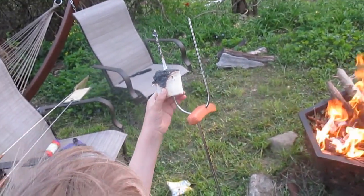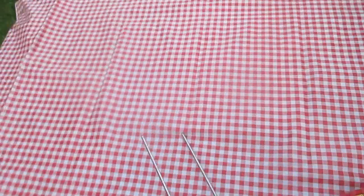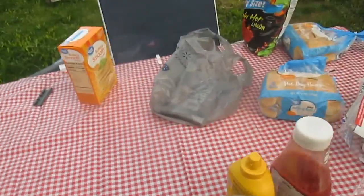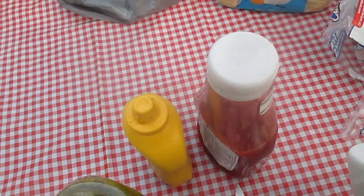Got a little hot dog mishap going there, buddy. Let me get my stick - where'd my stick go? Put a hot dog on there. Put a marshmallow on there.